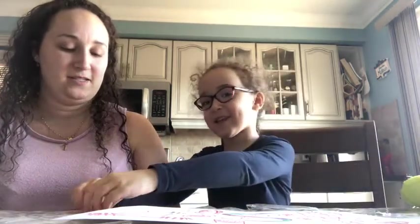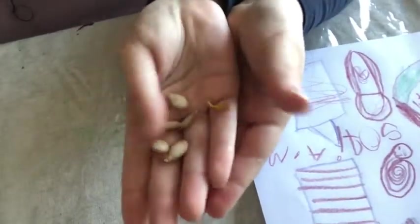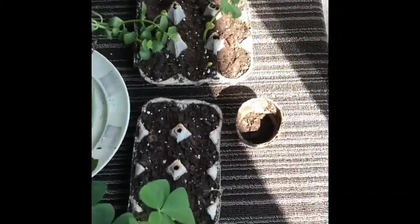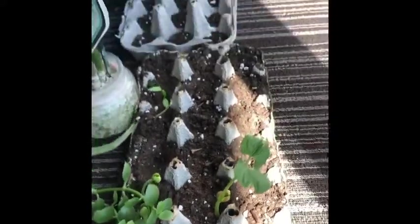And what else do you have? I have some seeds — some seeds. They're butternut squash seeds, which we're going to be planting, right? Mm-hmm. And these are going to be my seeds. So Sophia wanted me to show you other seeds that we planted. These are the seeds that we planted and they're already growing — some of them.